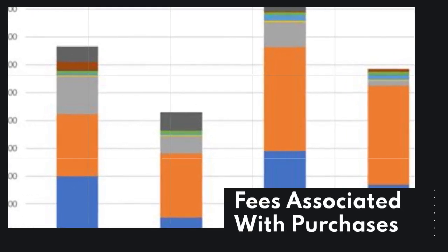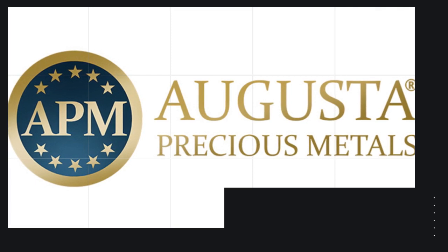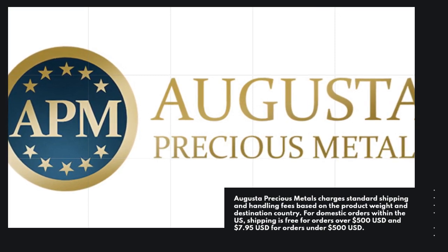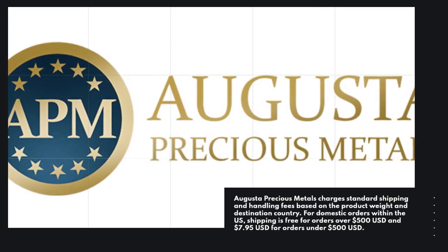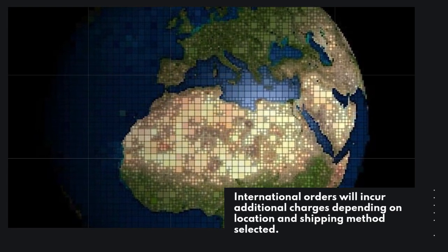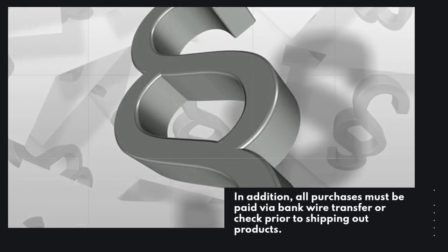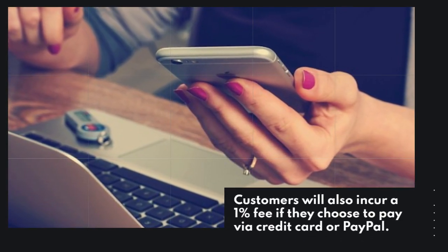Fees associated with purchases. Augusta Precious Metals charges standard shipping and handling fees based on the product weight and destination country. For domestic orders within the US, shipping is free for orders over $500. International orders will incur additional charges depending on location and shipping method selected. In addition, all purchases must be paid via bank wire transfer or check prior to shipping out products. Customers will also incur a 1% fee if they choose to pay via credit card or PayPal.